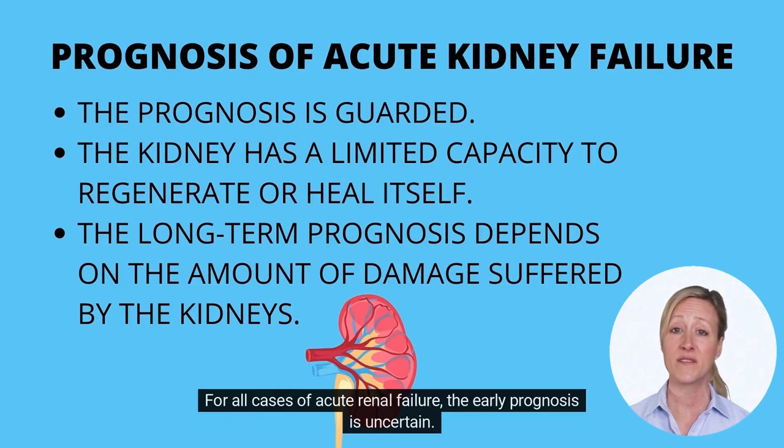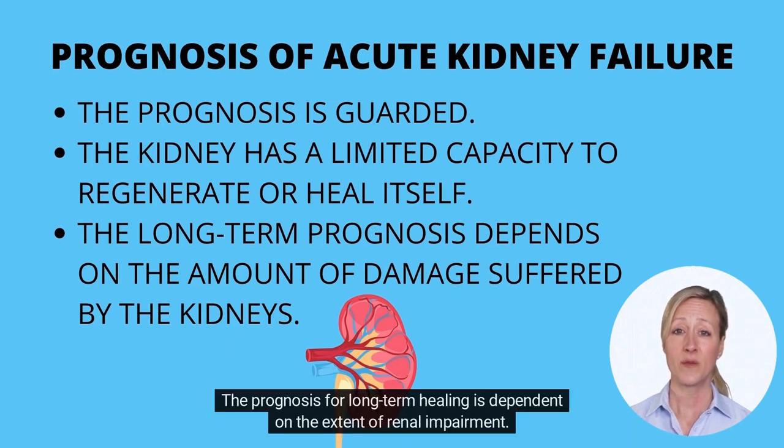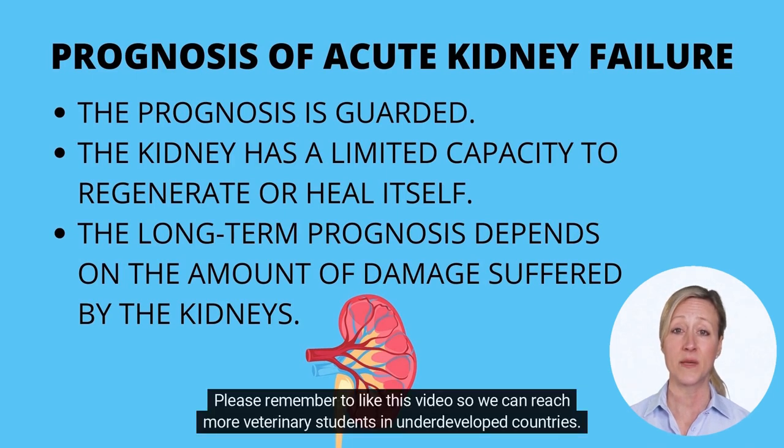For all cases of acute renal failure, the early prognosis is uncertain. If an infection is the source of kidney problems, the prognosis is better than if a hazardous chemical is the cause. The prognosis for long-term healing is dependent on the extent of renal impairment. The kidney has a limited ability for regeneration and recovery, which justifies the guarded prognosis. The veterinarian will provide a more accurate forecast to the patient's owner based on the cat's clinical signs, laboratory test findings, and other specific health conditions affecting the patient.